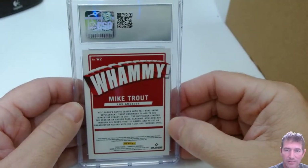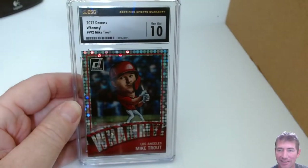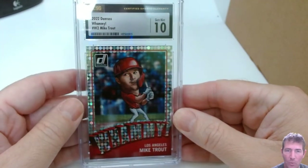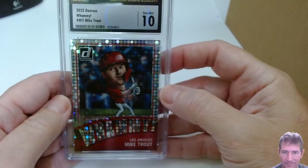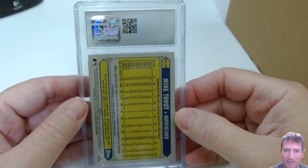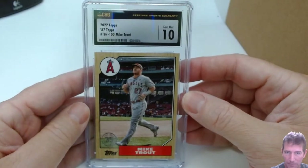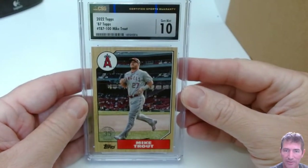The Trout Whammy — here we go... a 10! Hit them where it counts! Woo! 2022 Donruss Whammy — that's a Whammy, folks. Hell yeah. What's the Whammy going for? About $400 for that. Mike Trout, 1987 design — I need to get a 10 on this. Gem Mint 10! There we go — Mike Trout Gem Mint 10, 1987 design 2022. Sweet.